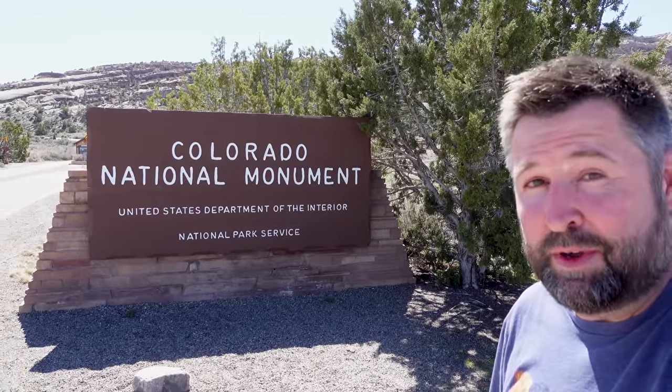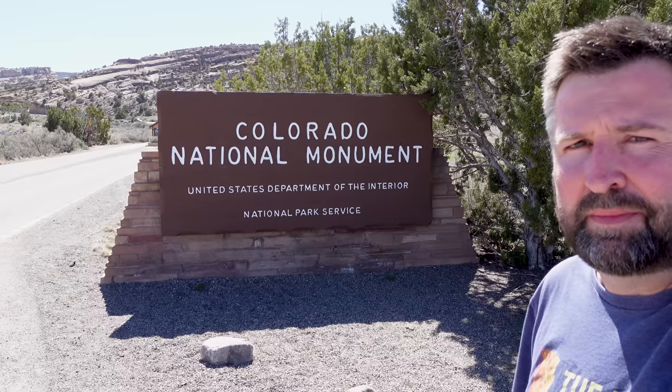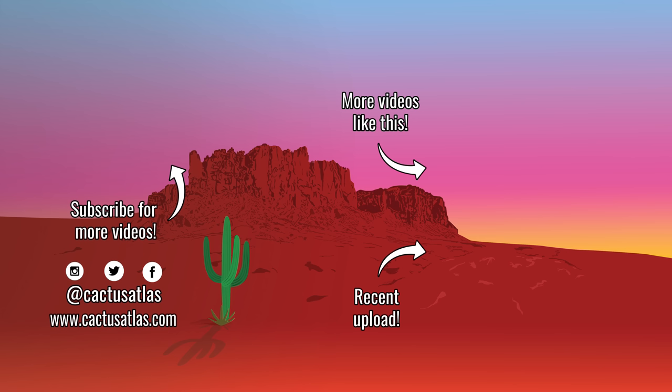We went in one entrance and out the other. We did the Rimrock Drive — complete, checked off. I hope you enjoyed that as much as I did. That was mind-blowing. Hopefully you'll have a chance to visit this in your lifetime too. Check out some of our other content on Colorado National Monument. I will see you next time.